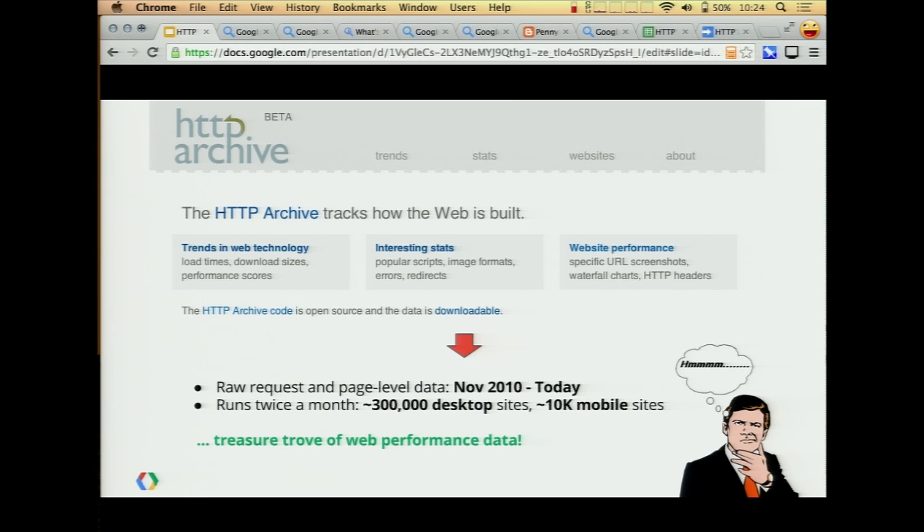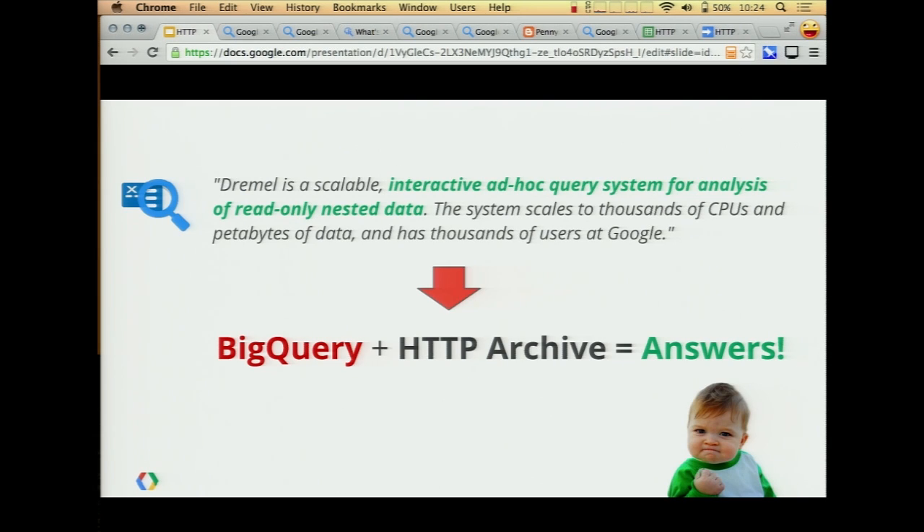That's one piece, and if you're willing you can import that. At Google we've built a lot of tools to deal with big data. Dremel is an internal tool we've been using for a number of years, and externally we've made that available as BigQuery. So if you put these two things together you get some pretty cool stuff — that became the HTTP Archive data set on BigQuery.